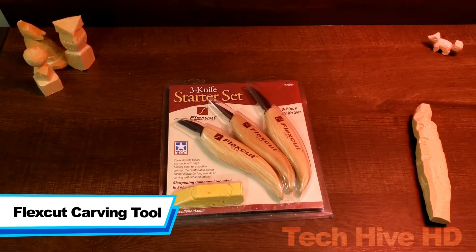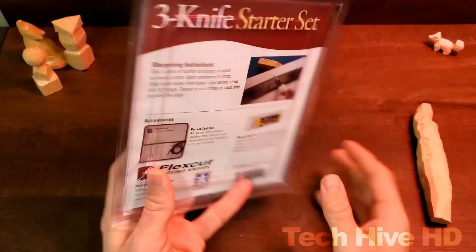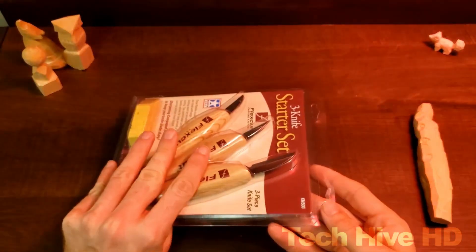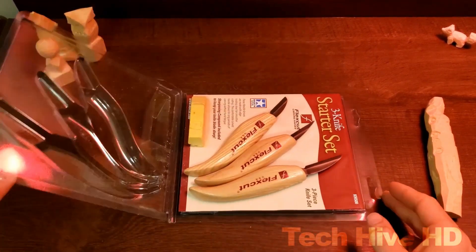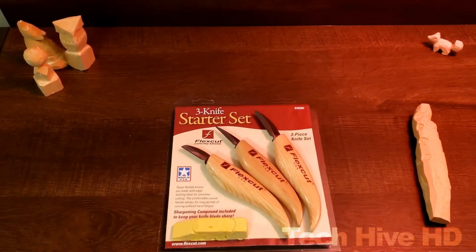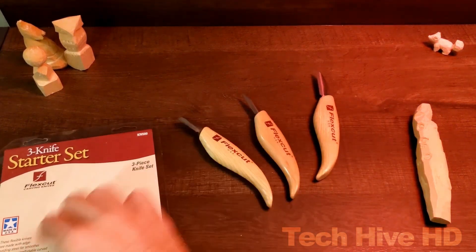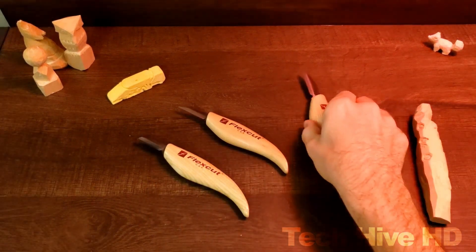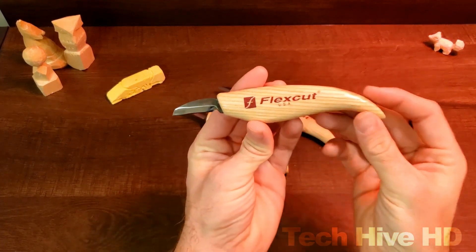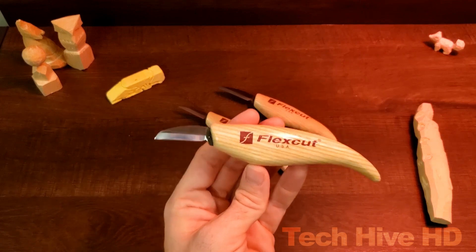The Flex Cut Carving Tool is a high-quality carving tool ideal for woodworkers of all skill levels. It is designed to be easy to use and offers exceptional performance and precision. The tool features a durable high-carbon steel blade that is sharp and long-lasting, and it comes with a comfortable ergonomic handle that is easy to grip and provides excellent control. The dimensions are 6.5 x 1.5 x 1 inches, and it weighs just 2.4 ounces, making it lightweight and easy to handle. The tool is available in a variety of blade styles and sizes, and is made from high-quality carbon steel that is heat-treated and tempered to maintain its sharpness and durability.